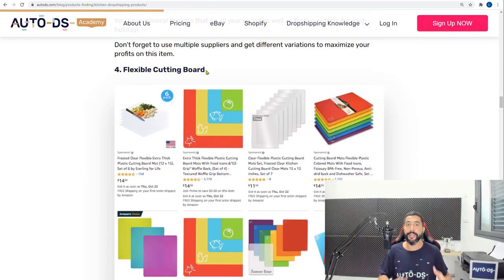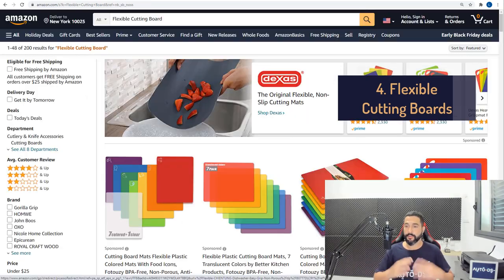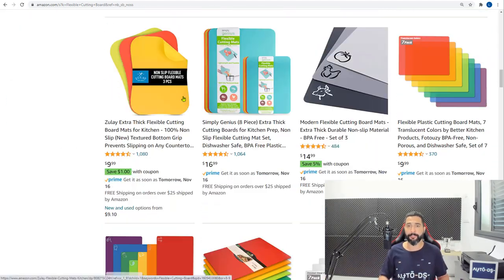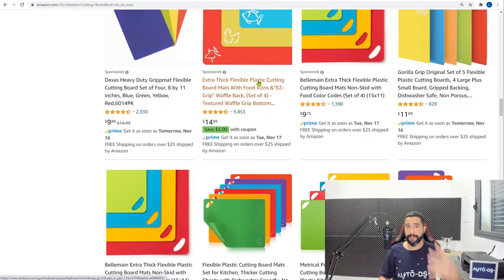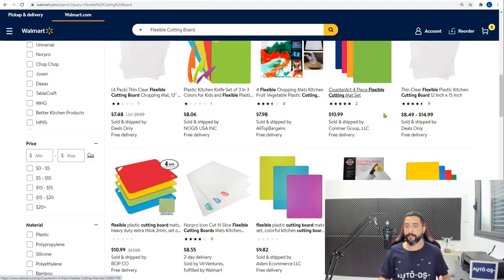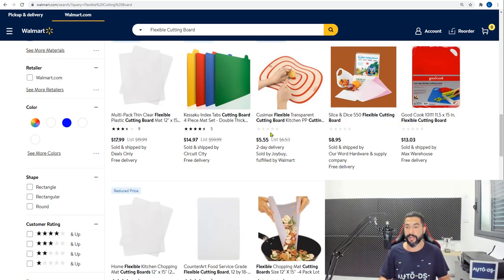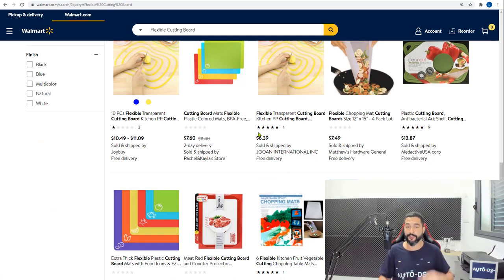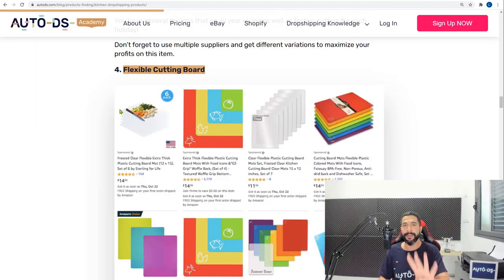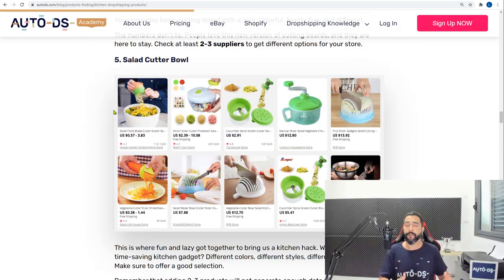Product number four is flexible cutting boards — different from general cutting boards, which is a broader niche. Amazon has a good selection of flexible cutting boards. When comparing suppliers, look for which one offers cheaper prices and faster shipping, because that's what we're looking for — good customer service, fast shipping, and high quality products.